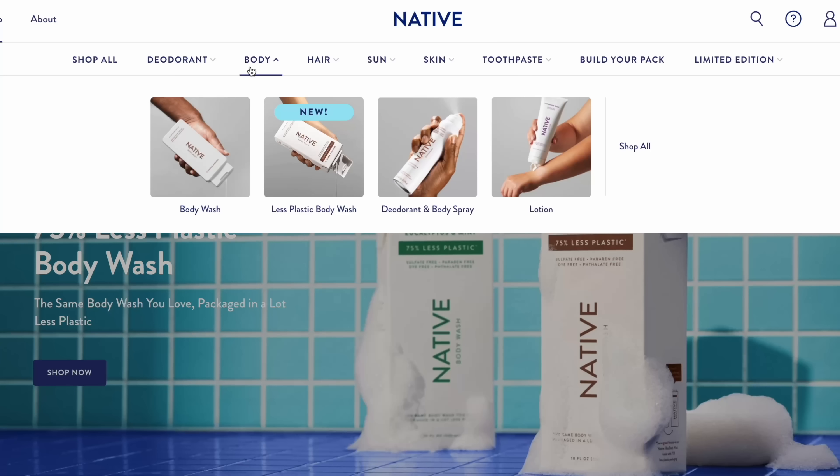Before we jump into this though I wanted to mention the sponsor for today's video, which is Native. I've talked about Native on my channel before because I'm obsessed with everything I've tried from Native - their body washes, their toothpaste, their sunscreen, and of course my favorite, their deodorants. I'm especially thankful for their deodorants right now because for one it is summer, it is so freaking hot outside already, but second of all I am postpartum - and the postpartum sweats are real.